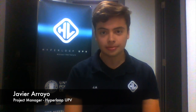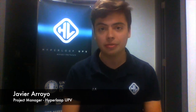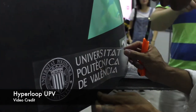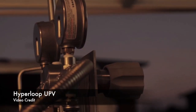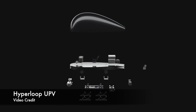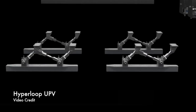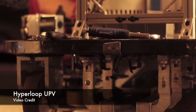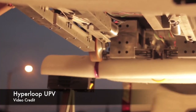Javier is project manager with Hyperloop UPV. Hyperloop UPV is a team made up of more than 35 students with profiles interested in many different things. It's very difficult to have everyone on the same page with this kind of team. His role is coordinating every aspect — from logistics to the actual construction of the prototype and to the testing too. It's not easy, but he loves what he does.